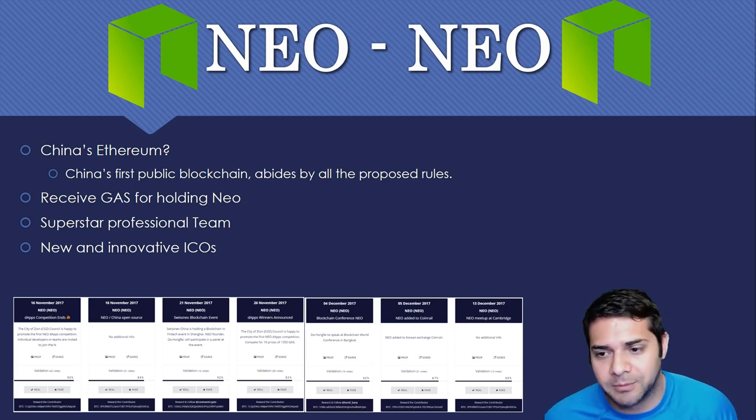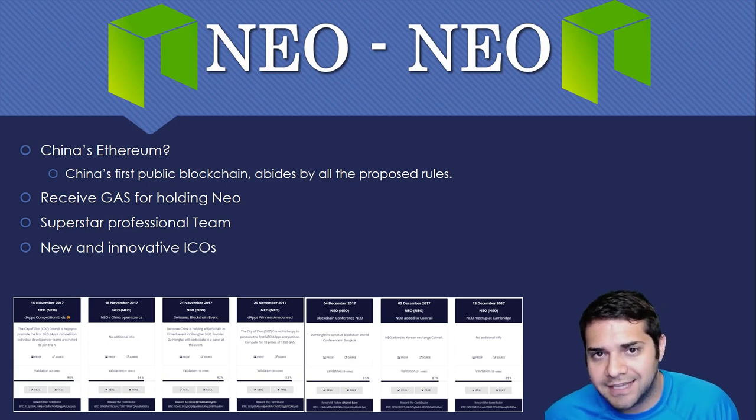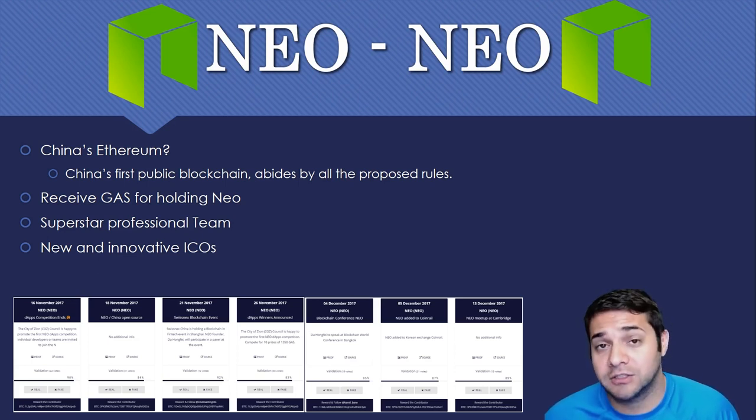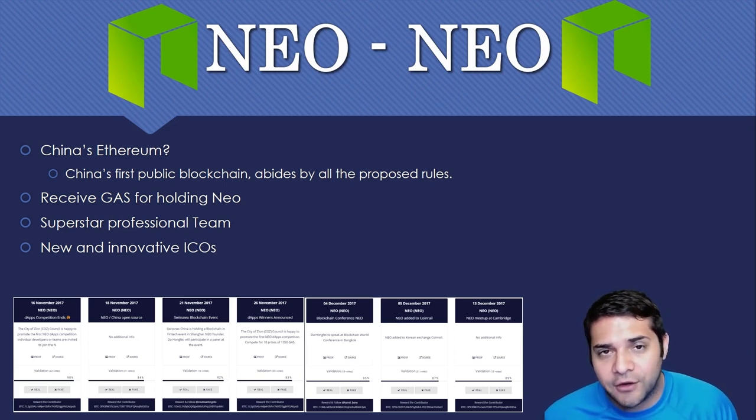NEO is unique in that we receive Gas for holding NEO — this is awesome because Gas actually has a lot of value, and that's going to increase with more volume coming through the NEO platform. They also have a superstar-studded team — their CEO and the rest of the team are advisors to a lot of other good projects, which is a huge plus. New and innovative ICOs are going to be coming through China via the NEO platform.